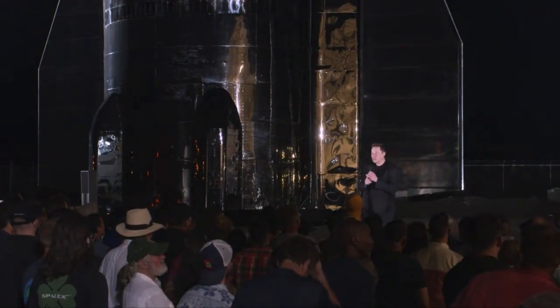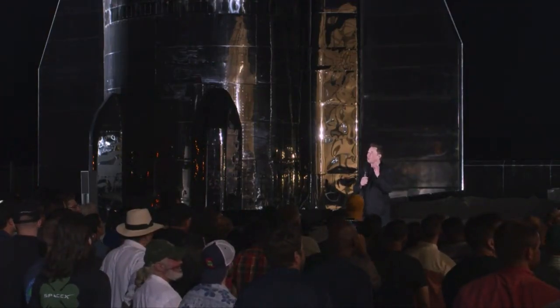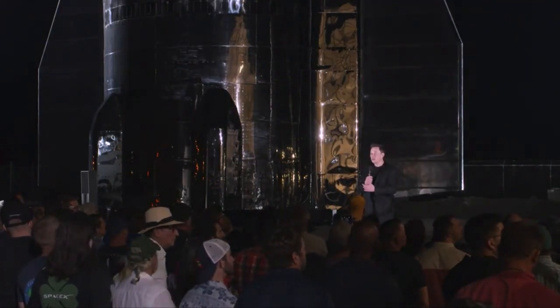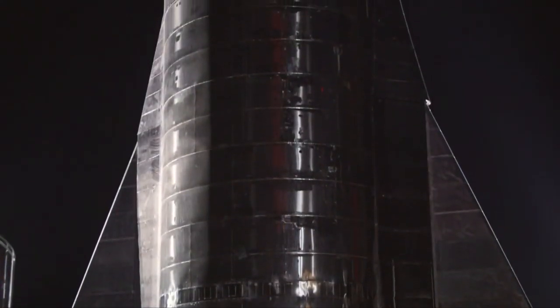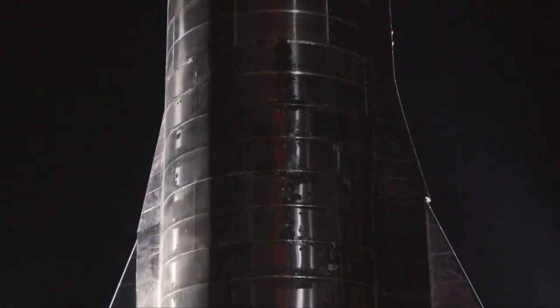If we get really lucky, it might get down to 110. 99 would be super epic. In terms of its usefulness, it'll be able to do about 150 tons with full reusability to orbit and back. This is a very big number for full reusability. The very initial version — we're confident we'll do over 100 tons, but I think there's a clear path to 150 tons.